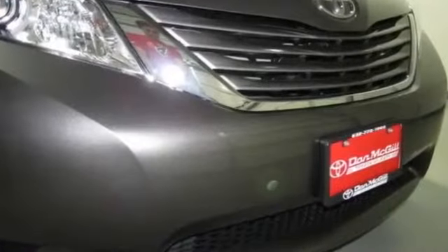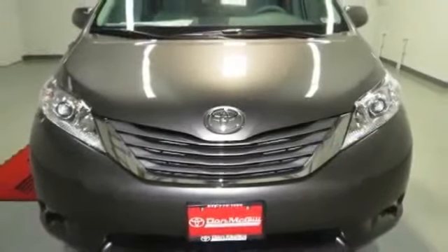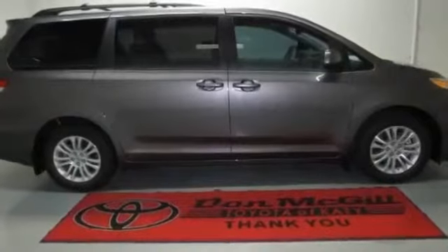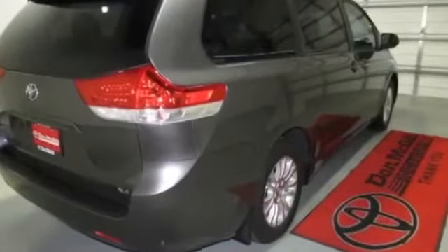2014 Toyota Sienna Limited 7-Passenger for sale through Used Cars Group. This 2014 Toyota Sienna Limited 7-Passenger 4-door minivan features FWD V6 3.5L engine.